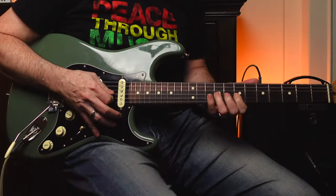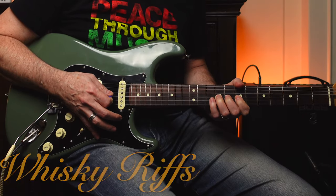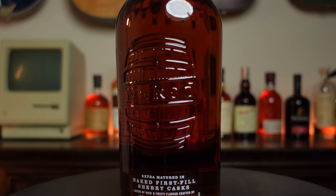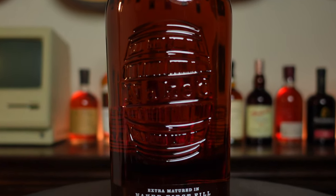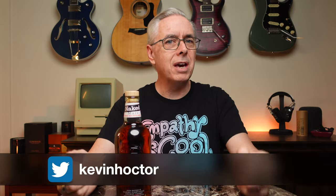What do you think about getting naked? Let's do this. Welcome to Whiskey Riffs. If you're new here, I'm Kevin. Thank you for stopping by.